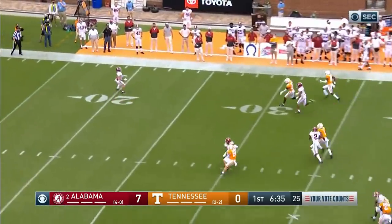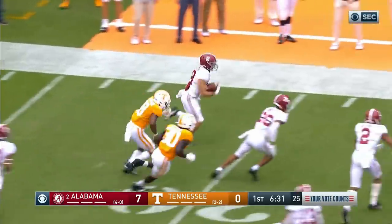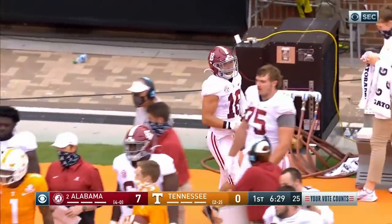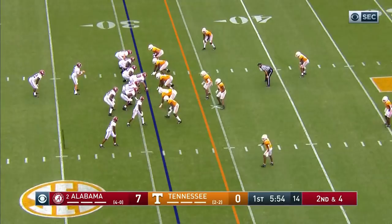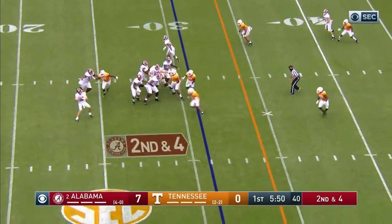High kick. Bolden's got a backpedal to the 20, reverses his field, and now cuts back up the same way he came from. He got about three yards out of the return. Slade Bolden is an elite athlete — high school quarterback. 100% so far.